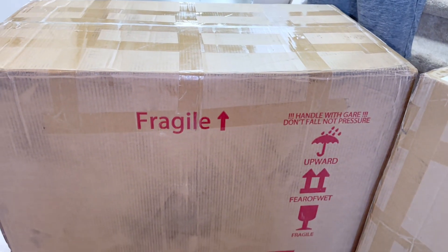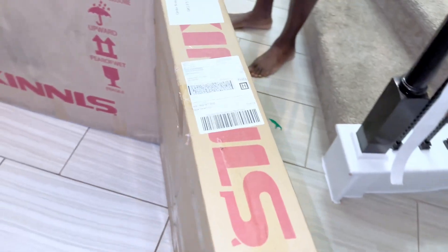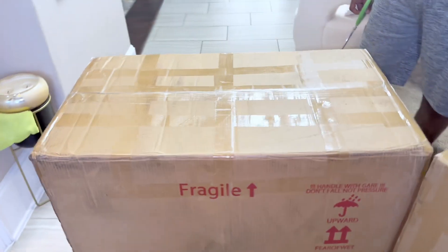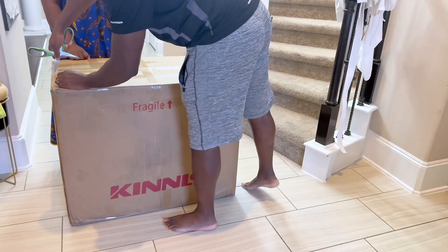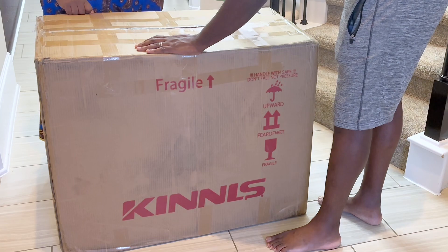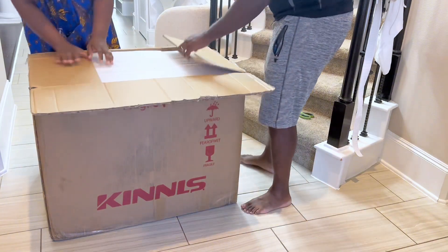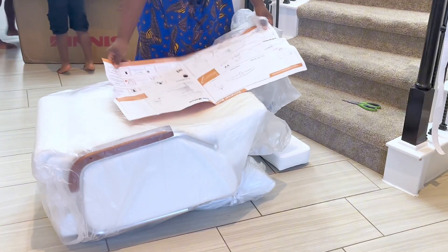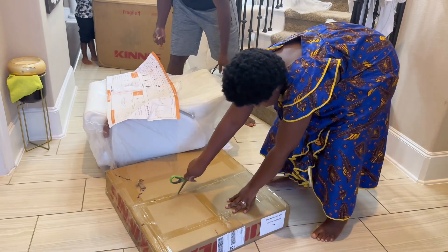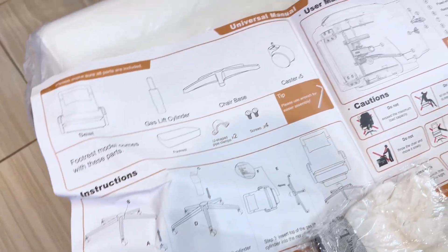Our office chair came in these two boxes — very well packaged, everything put together, and nothing got broken, which is a plus. You can never underestimate the power of great packaging. Kinnls is a company dedicated to the modern lifestyle and brings a minimalist aesthetic essence — they want to help us create unique spaces using products that combine function and aesthetics. The chair came with a cute pair of gloves, one leather chair, one headrest, a set of assembling tools, and the user manual.